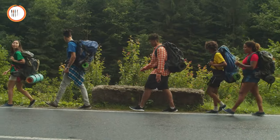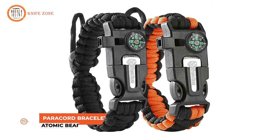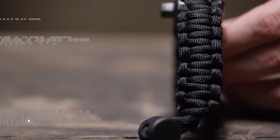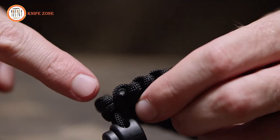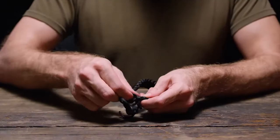When venturing into nature, it's crucial to be adequately prepared. With the Atomic Bear Paracord Bracelet, you'll always have a helping hand when needed. This versatile accessory integrates 5 essential survival tools into a single bracelet, including an emergency whistle, compass, fire starter, ferro rod striker, and 12 feet of paracord, ready to tackle any survival situation.